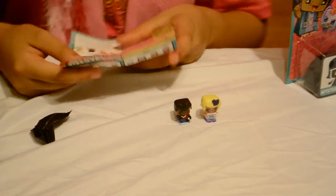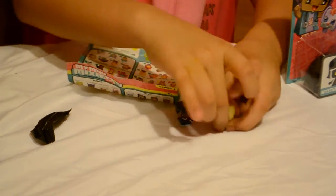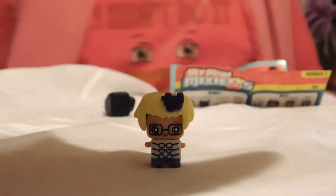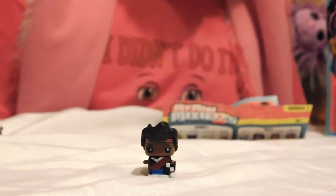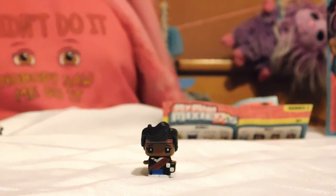Our first one is from the Smart Category and it's the Glasses Girl. Sorry, that was a dang cat pom-pom. Our next one is in the Brave Category. It's called Soccer Boy and it's an everyday character.